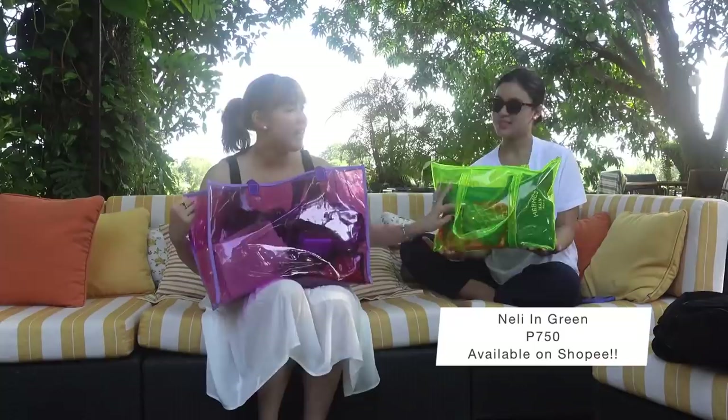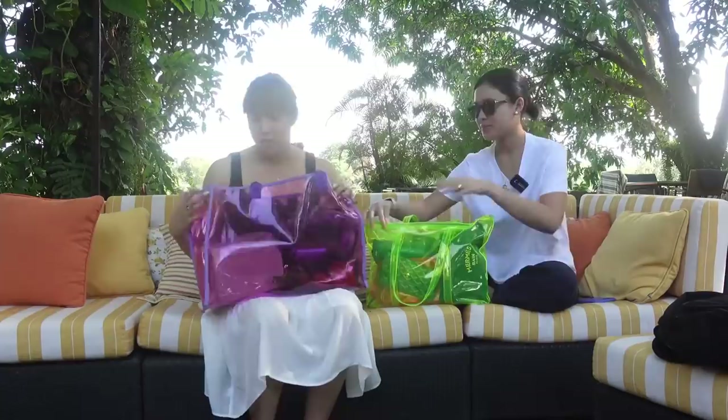Hey guys, welcome back to my YouTube channel! Today we have a guest that you've actually been requesting to be on the vlog. We always had a hard time finding content, but today we have content for you guys. We have Chloe! So we're going to raid each other's bags. This is my bag and this is Chloe's — both from the Mill. This is the Sasha Tote and this is the Nelly in Neon Green.